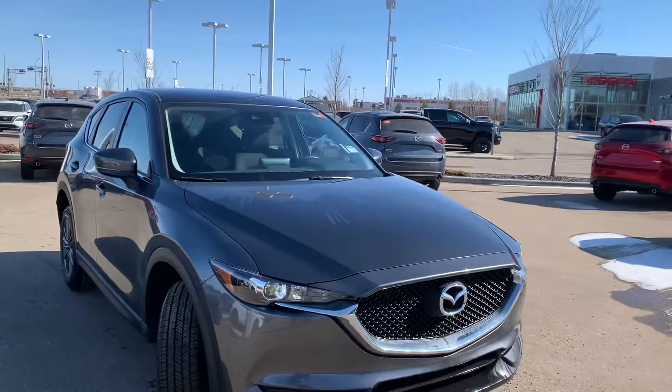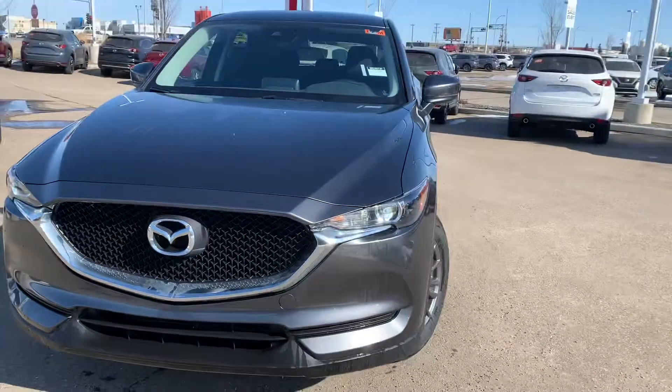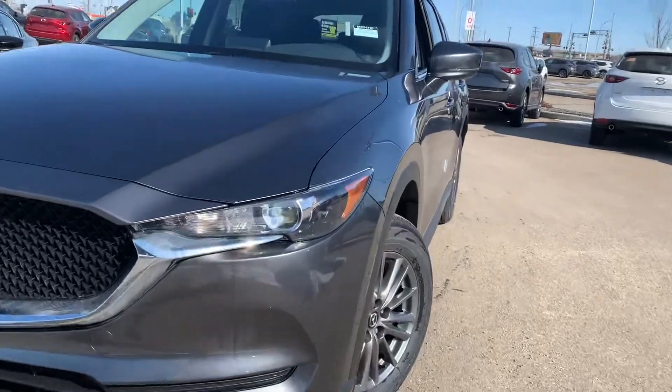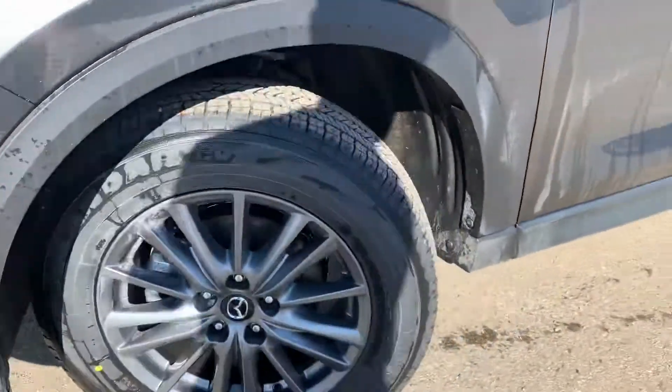This is a 2021 Mazda CX-5 GX. This thing is beautiful in the beautiful machine gray color. You do have wraparound LED lights, and you still got your alloy rims.